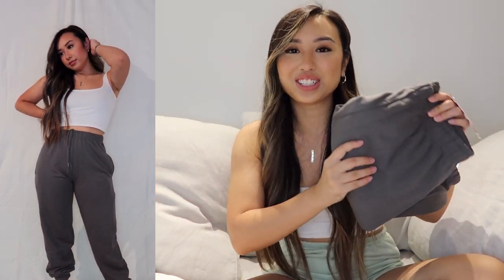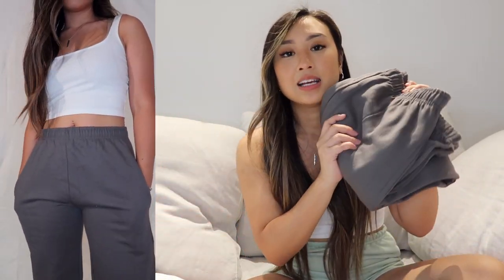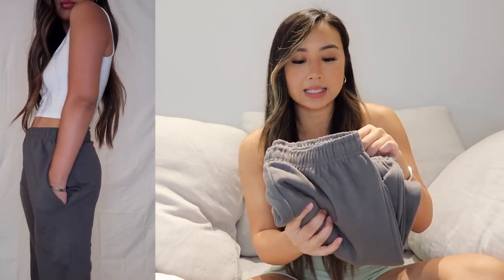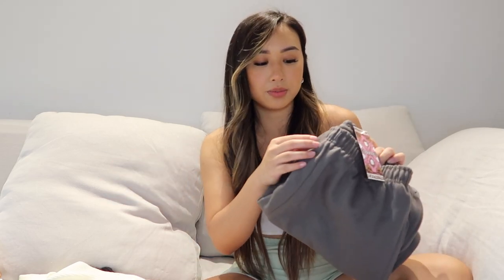I also got them in a charcoal color. They have pockets, which are really awesome — especially when you go out and don't want to touch anything, keeping things in your pockets is super useful. They also have a tie at the waist if you want to hike it up and tie it there, but for me the elastic is enough. It also kind of holds you in, which I really like.